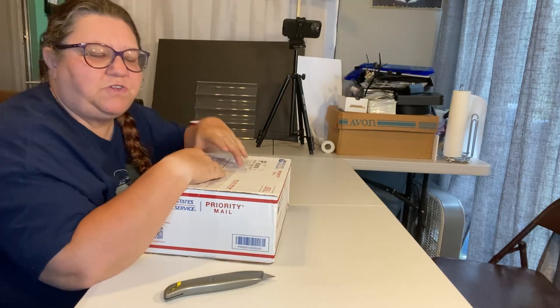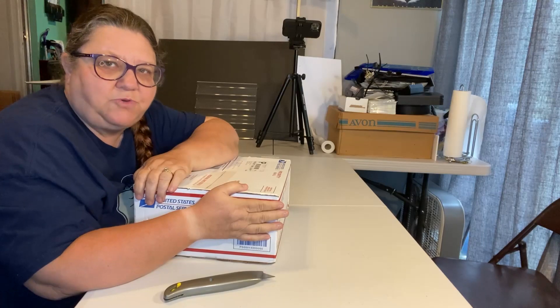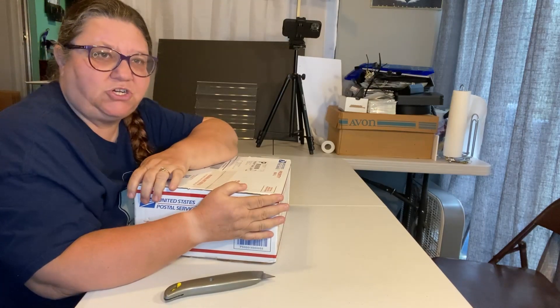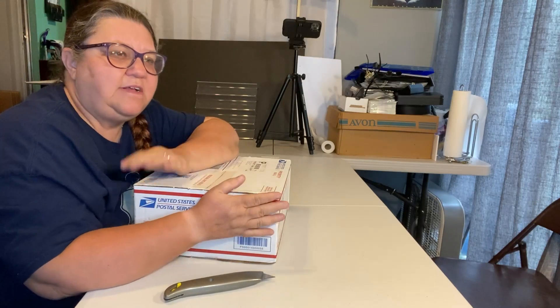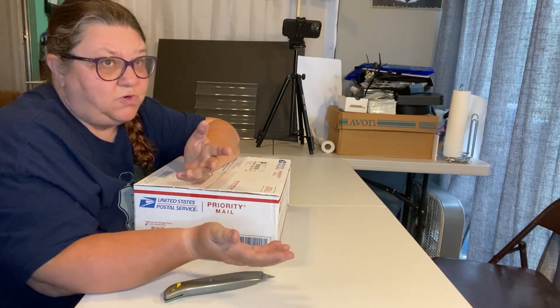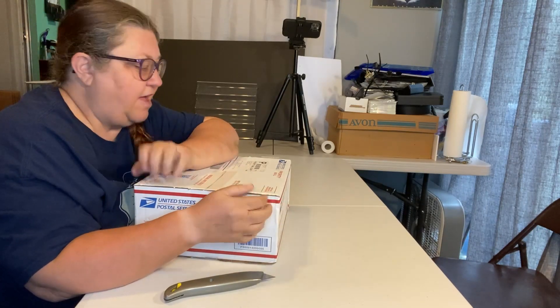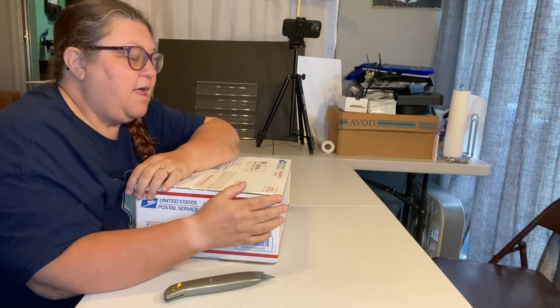Hey everybody, it's Michelle here with Adventures in Florida Picking and Reselling. I have for you today a brand new subscription box — at least it's new to me. This is from HorrorMerch.com. I was looking around online trying to replace some subscription boxes since Loot Crate is kind of done, and I found this one. I wanted more horror stuff because that's what I like and collect, but it's also good for resale.